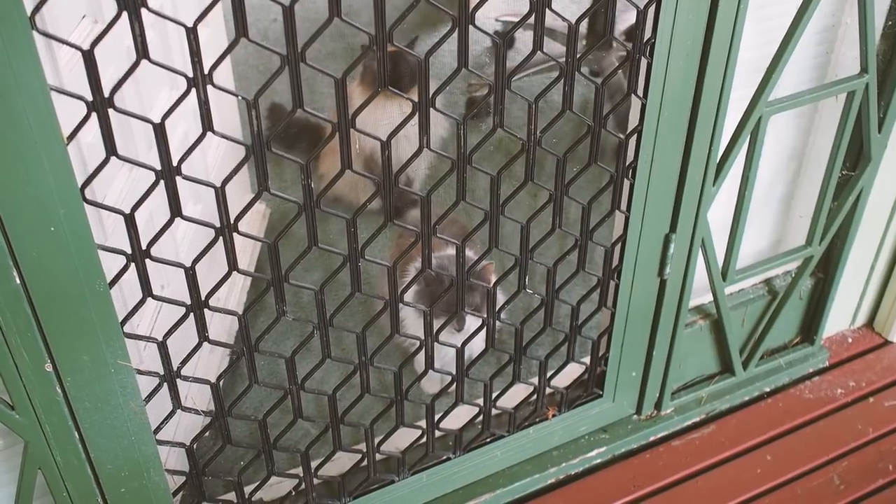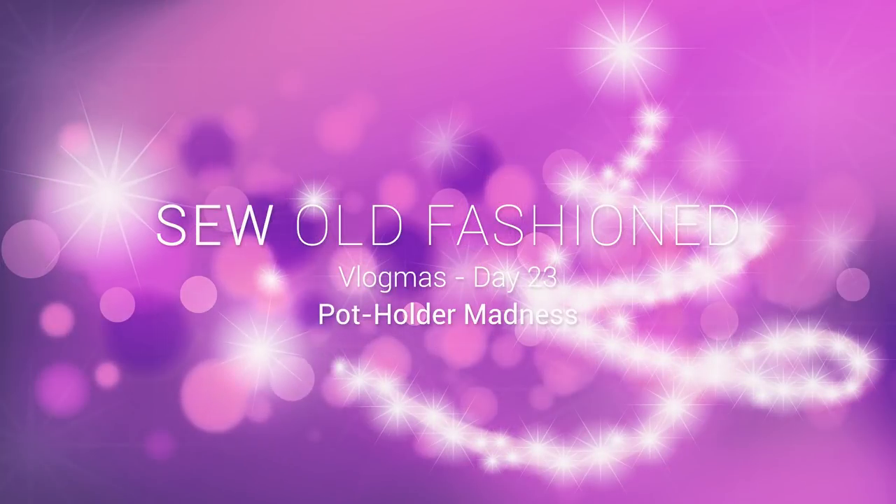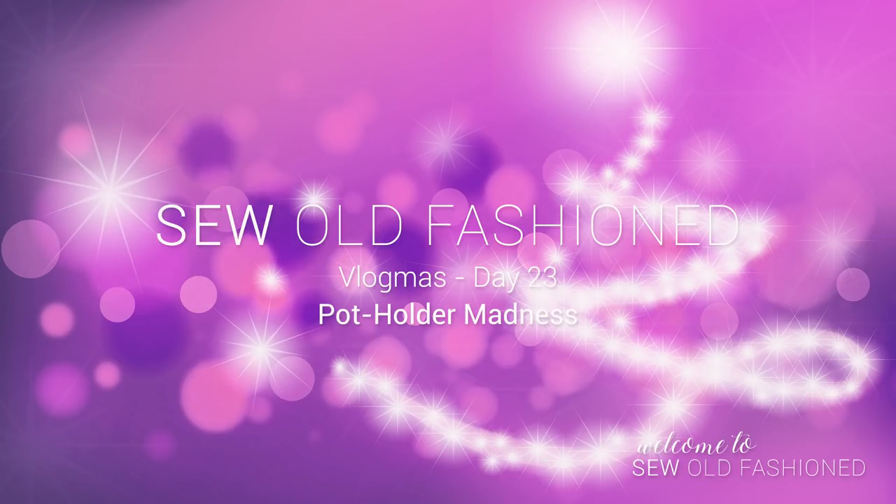Our cats are not outside cats, but I think they wish they were. Good morning everybody.